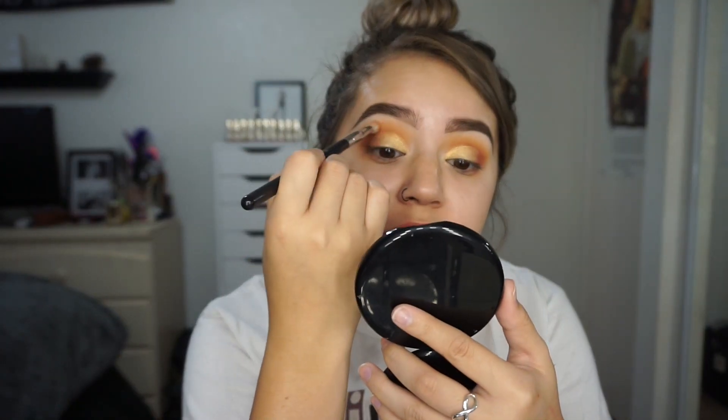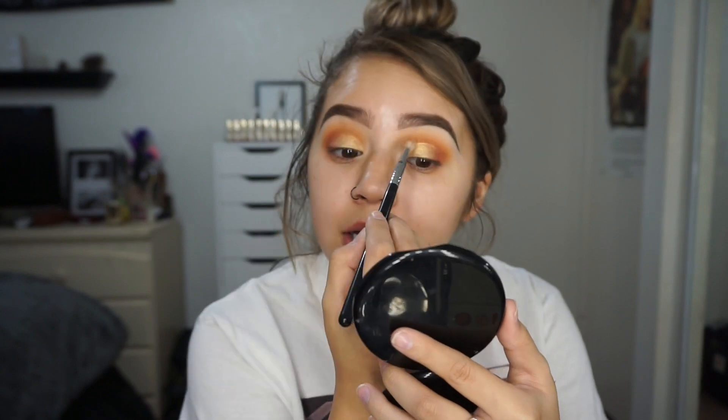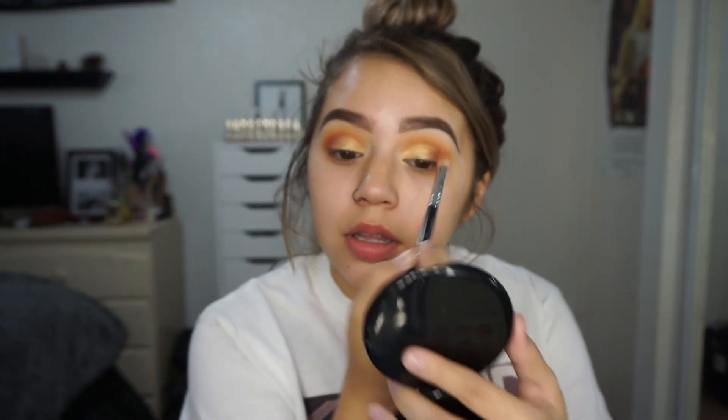I'm just going to go back in with the brush I used earlier for my crease to just blend the edges out. That's pretty much all I'm going to do for the eyes.